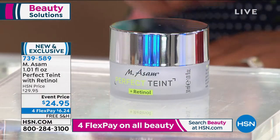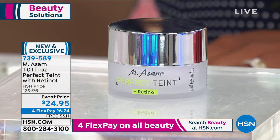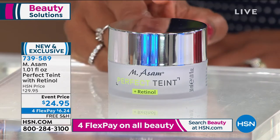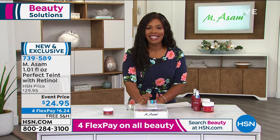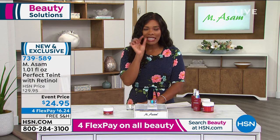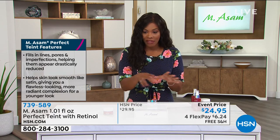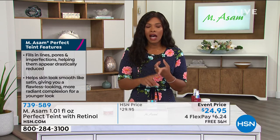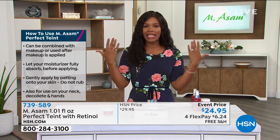Perfect Taut was fantastic just as it was. And even if Marcus and the folks at Emisom never changed it, it would still be a number one bestseller. But you now add retinol to Perfect Taut and it just takes it up notches. This is your time to try it. If you've ever used Perfect Taut and you love it, it just got better — it did. Free shipping, you've got it on Four FlexPay — you're getting this home for $6.24 for something that you only need to use a tiny bit of, so it's going to last you a good long time.